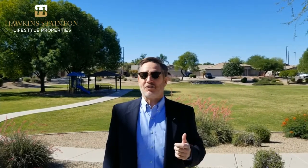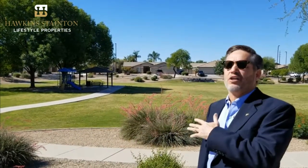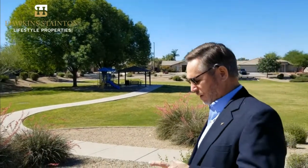Every once in a while we get a surprise when we go to look at homes, and this one is a little bit of a fixer-upper — but man, it's got great bones. We really think you're going to enjoy this tour. Before we go inside, check this out: this gorgeous park sits literally right across the street. Gateway Airport is literally five minutes away, and the Santan shopping center is within 10 minutes of this house.